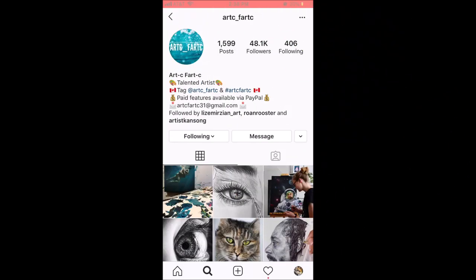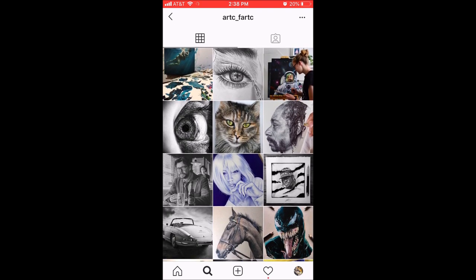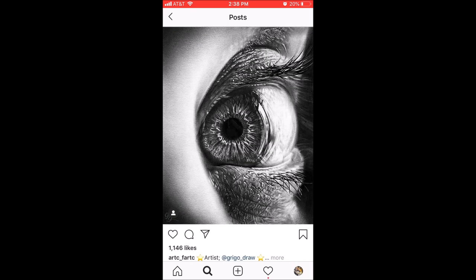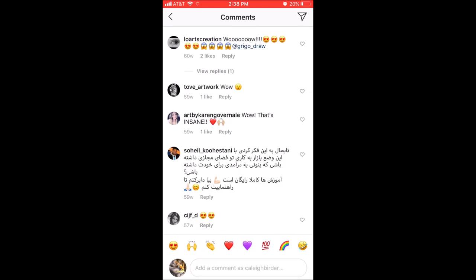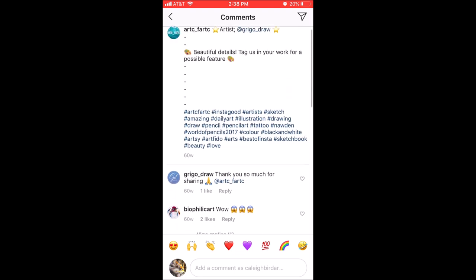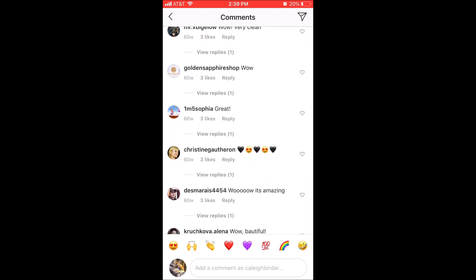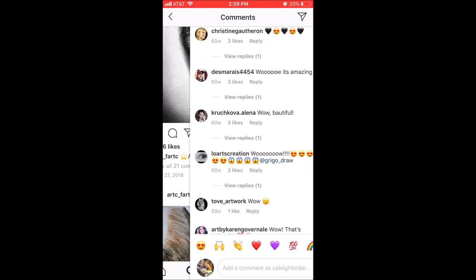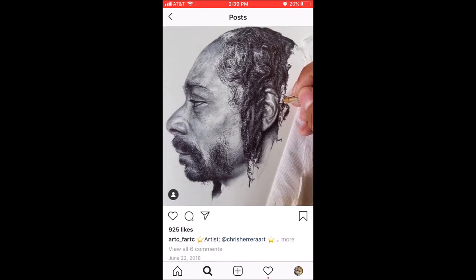Here's one that I'm pretty much positive is a good solid one. If you look at the bio, it's got a lot of description — you can tag them in two ways, it's got their nationality, and it has right up front that you can pay via PayPal for a feature. They have everything upfront, open and honest, just the way a normal business does. Once you click on any of their images, the numbers add up and everything seems to look good. The comments look good too — a lot of them are from real people, a lot of them are artists, and it's not a lot of art pages. That's what you want in an art featuring page.